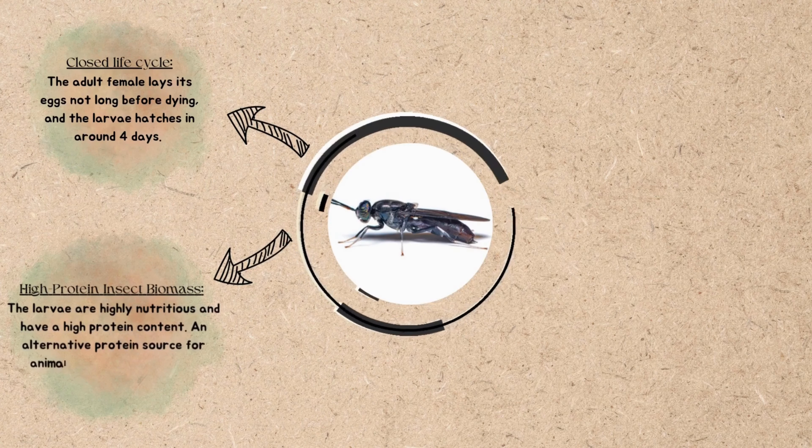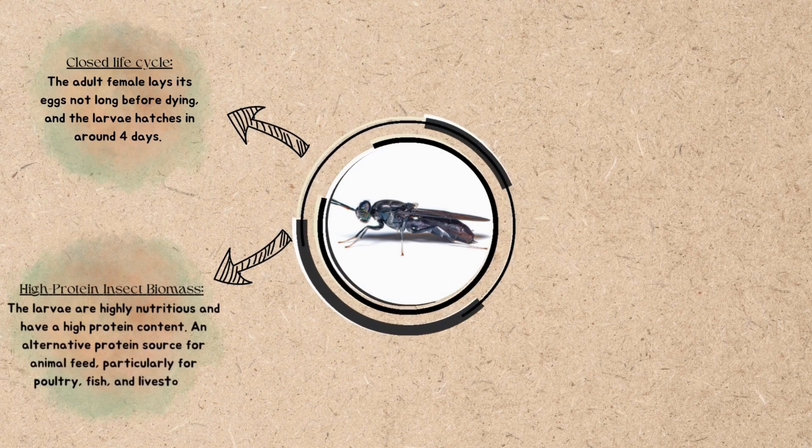They are an alternative protein source for animal feed, particularly for poultry, fish, and livestock.